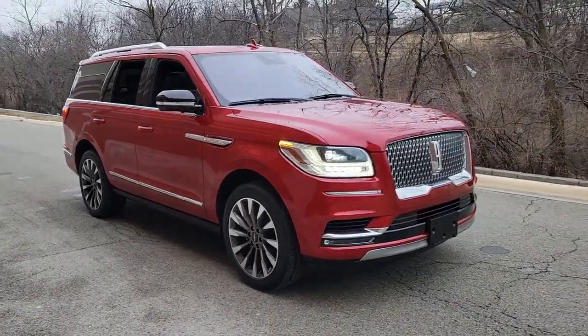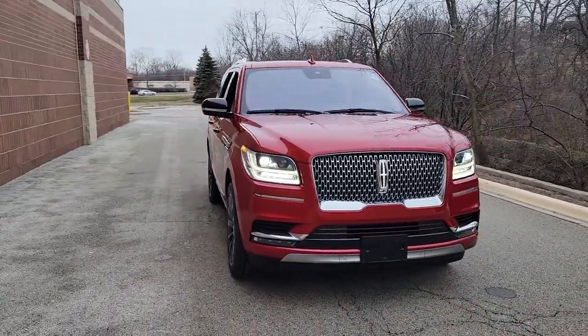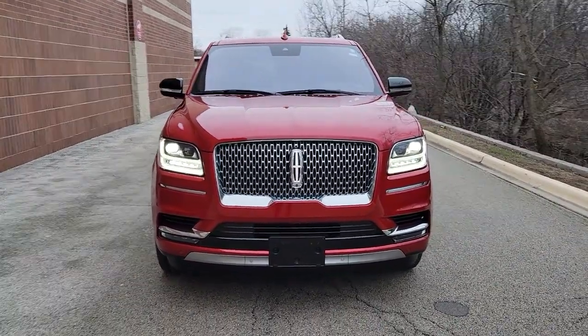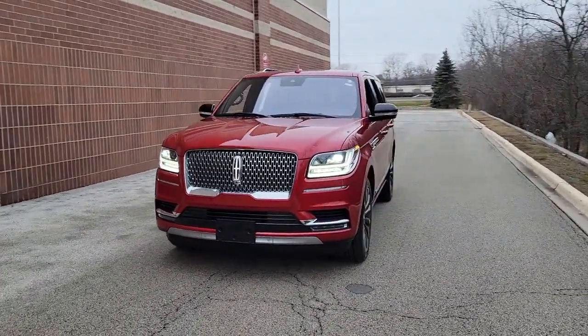Looking for your dream car? It could be the 2020 Lincoln Navigator. With less than 25,000 miles on the odometer, this vehicle provides excellent value.